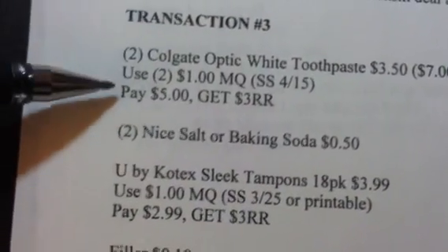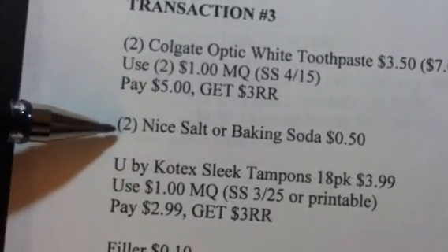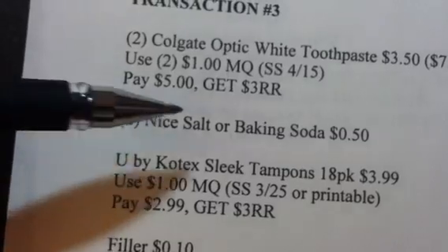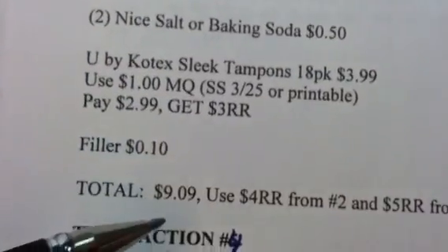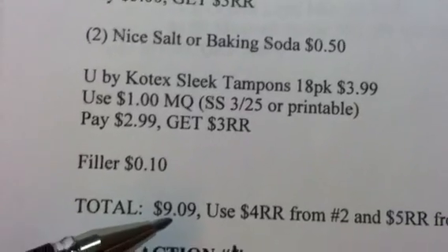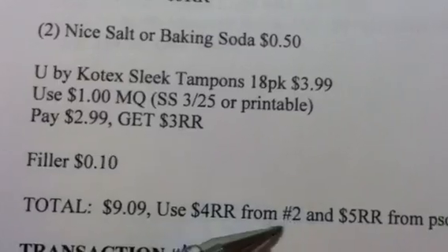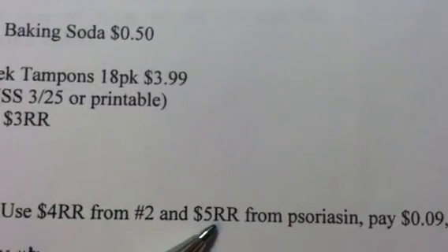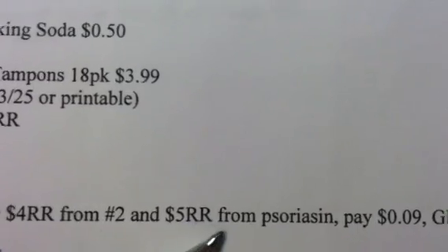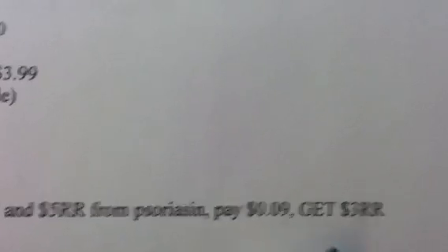That meant I had to change transaction three, which I combined the Colgate deal along with another one of the Kotex deals and two of the Nice! either salt or baking soda products. I added in a 10-cent filler, making that transaction a total of $9.09, which means you're going to use the four dollar register reward from transaction two and another five dollar register reward from the psoriasin deal — so make sure you do that deal. You're going to pay nine cents for transaction three and get back a three dollar register reward.